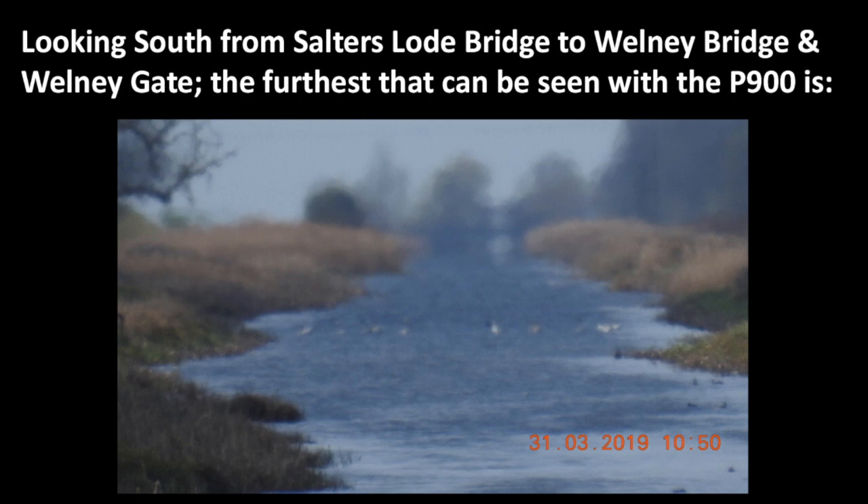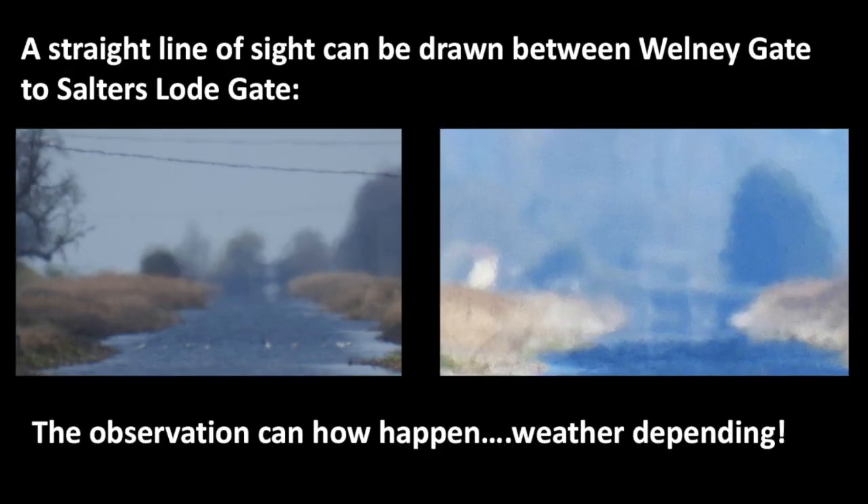Looking south from Salter's Load Bridge to Wellney Bridge and Wellney Gate, a straight line of sight can be drawn between Wellney Gate and Salter's Load Gate. The observation can now happen, weather depending.